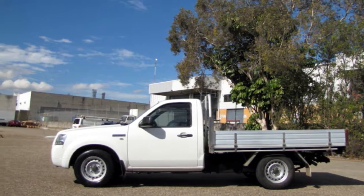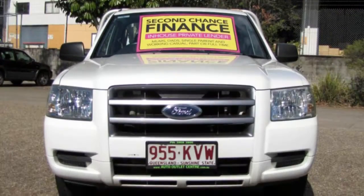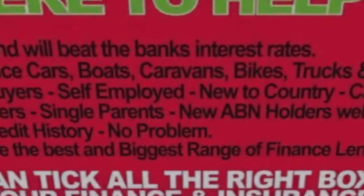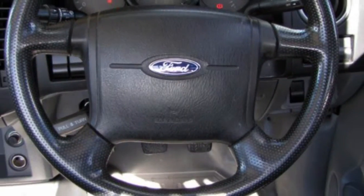This vehicle has all the features you could dream of: remote central locking, tow bar, tinted windows, air conditioning, power steering, a CD player, and more. If you're looking for a first rate vehicle, this could be yours today.